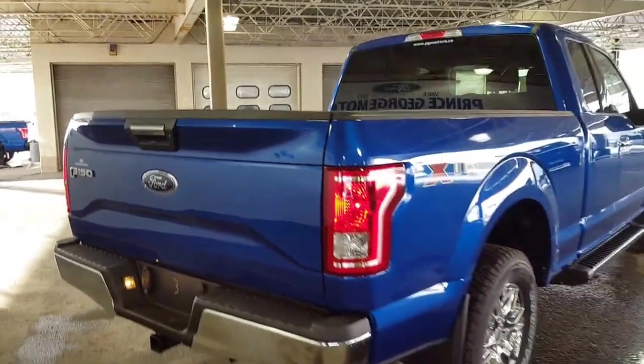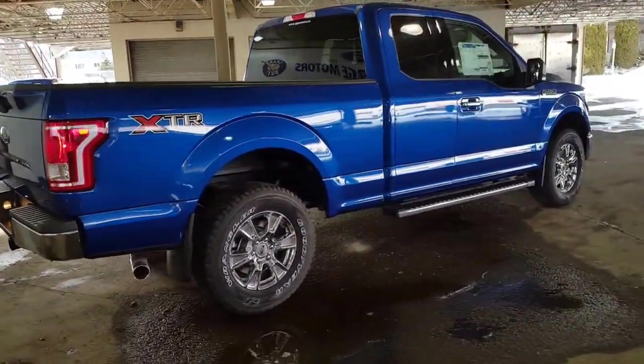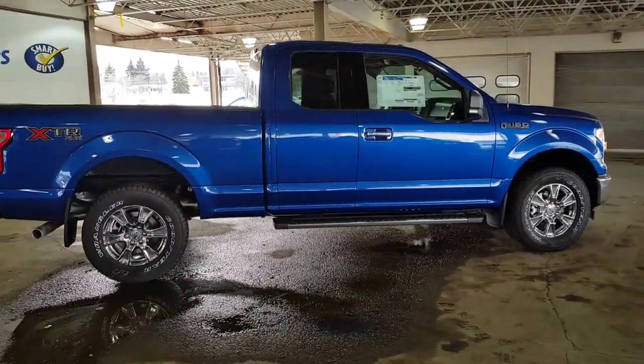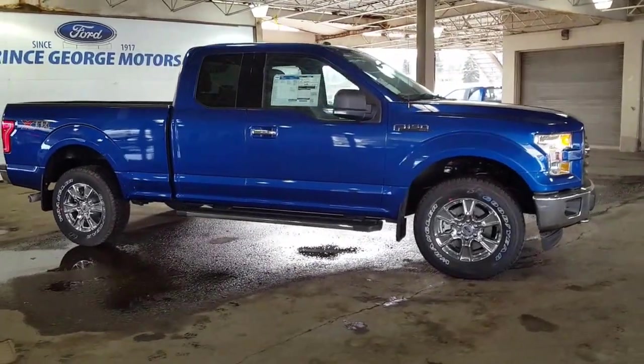Come on down and see us — Prince George Motors, your big Ford dealership located just off of Highway 97. We look forward to meeting you down here and our sales professionals are excited to help you get into the vehicle that suits your lifestyle, your budget, and of course your taste.